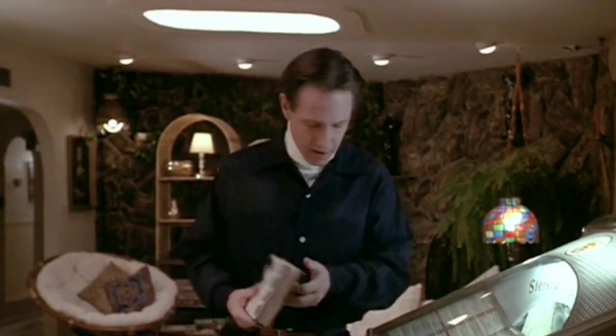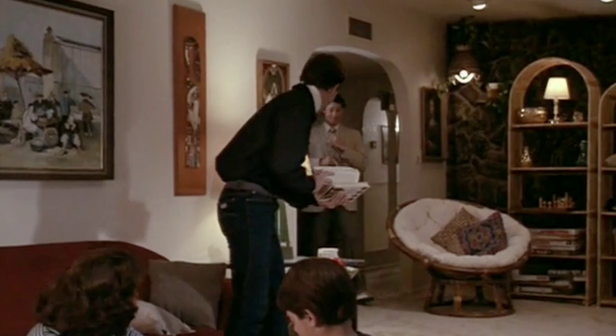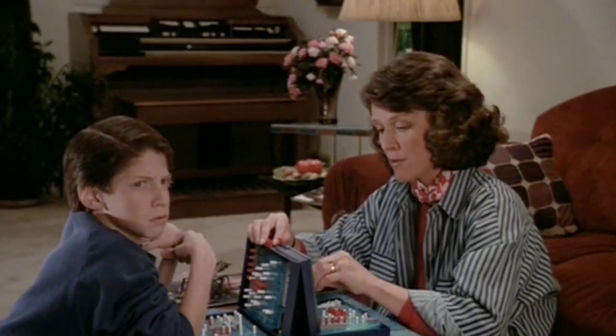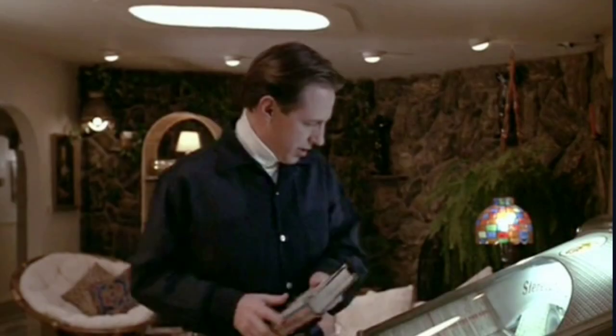The people that own Ronald's house confirmed that they did in fact film inside that house for the interiors of Ronald's place. They said some things have changed and some things are still the same, and they also confirmed that the room with the stone wall is still the same and the stone wall is still there.